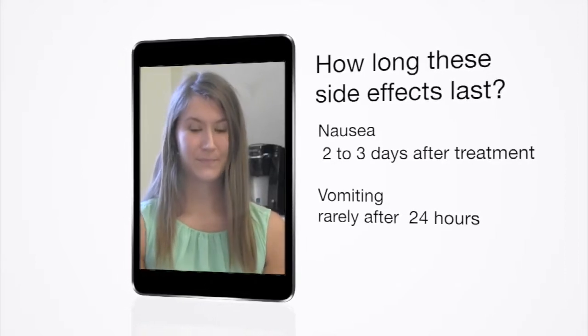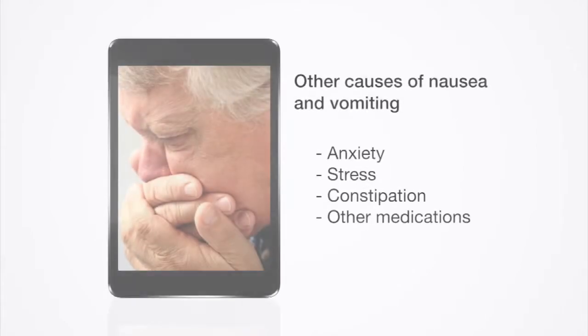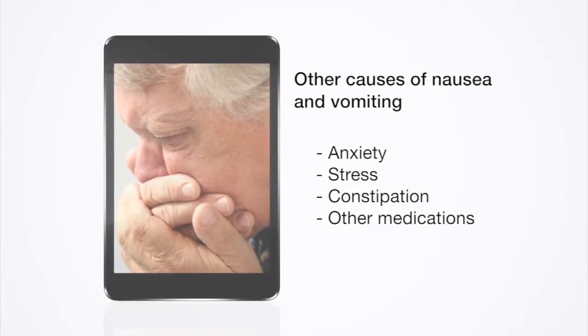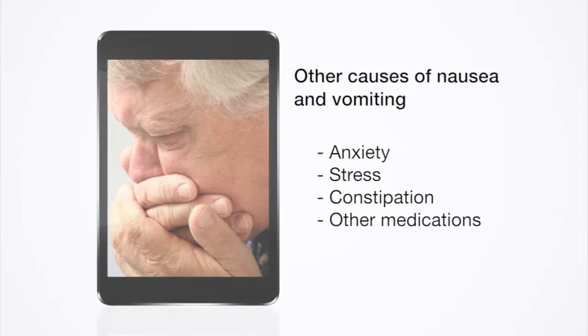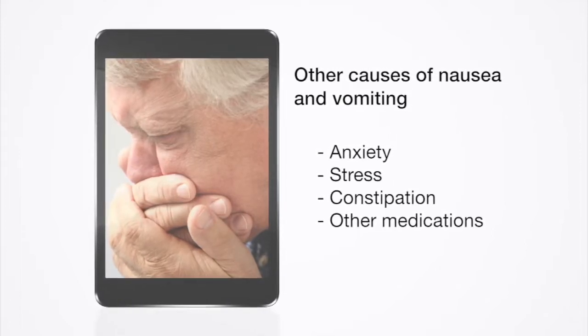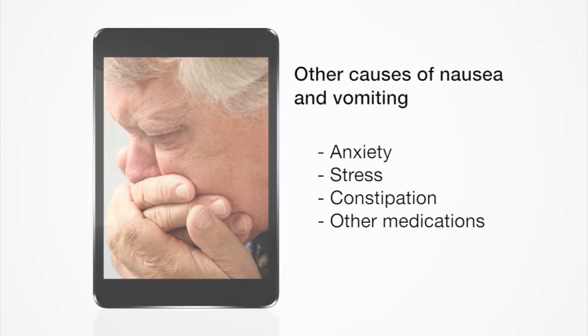How long will these side effects last? Nausea can last up to two to three days after treatment, but vomiting rarely lasts after 24 hours. Besides chemotherapy, nausea and vomiting may also be caused by anxiety, stress, constipation, and other medications.